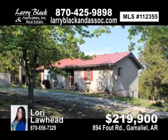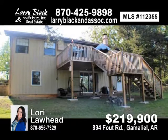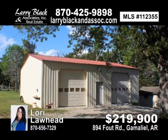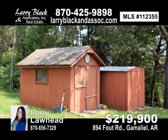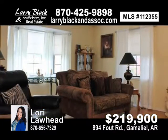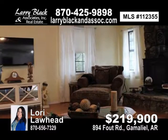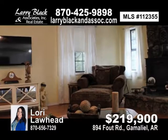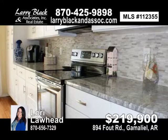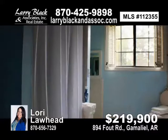Cute cedar-sided cabin on three acres, just a few minutes to Fout Boat Dock in Gamaliel. This two-bedroom, two-bath home has been updated with granite countertops, new cabinets, stainless steel appliances, hardwood floors, water softener, new water heater, some new windows, eight-foot sliding doors, metal roof, new deck with a beautiful country view, walk-out basement with workshop and storage, plus a 1,200-square-foot shop building. For $219,900, contact Lori Lawhead today.